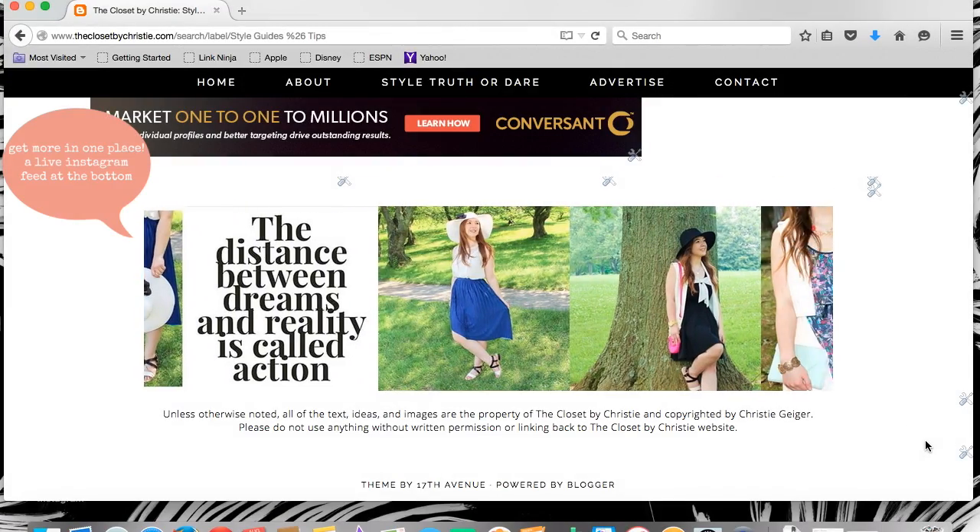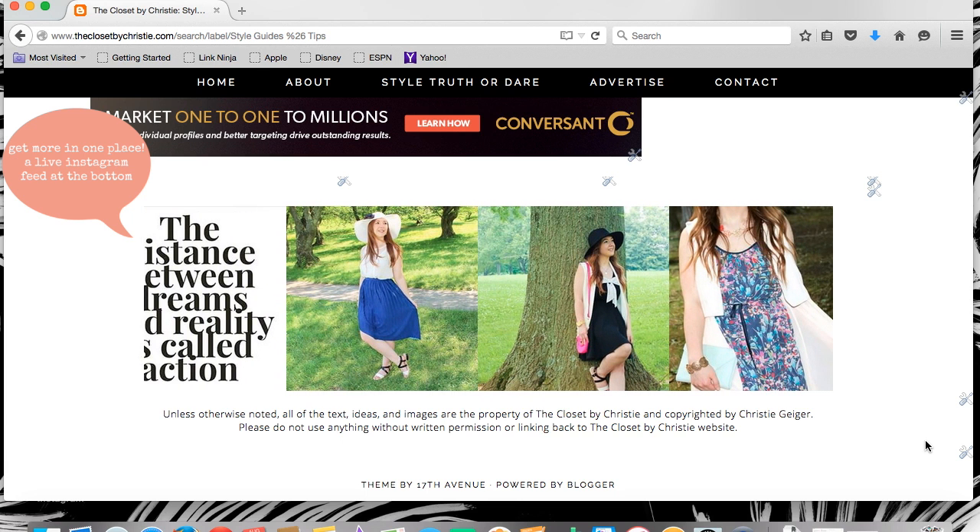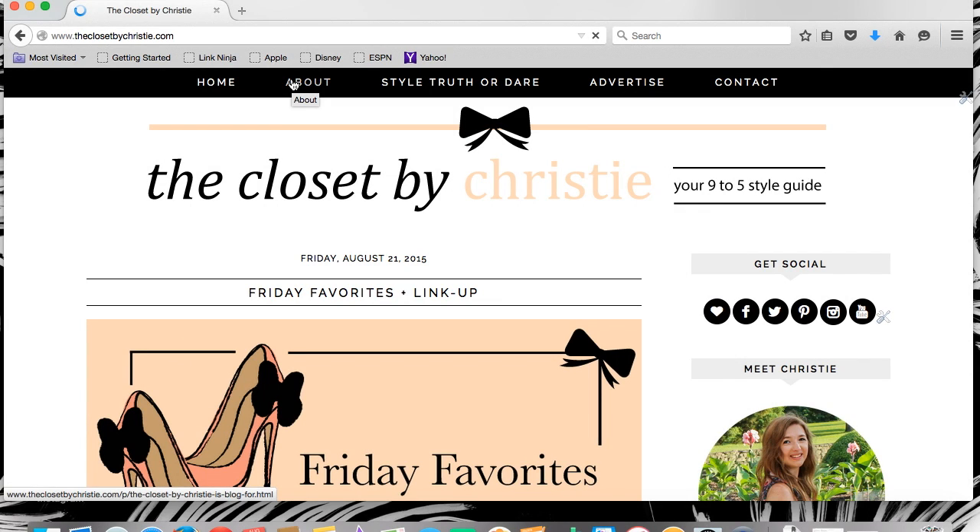Get everything you love in one place. Want to check out our Instagram feed without clicking off of the website? Scroll down to the bottom — we just added a live Instagram feed to our footer.